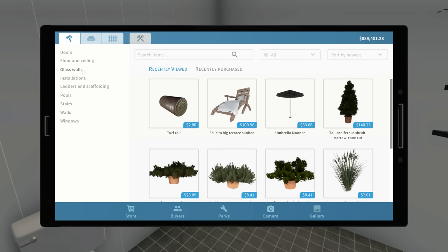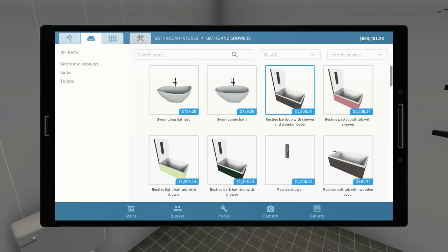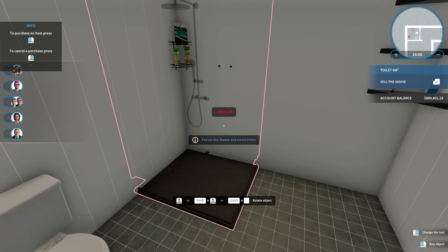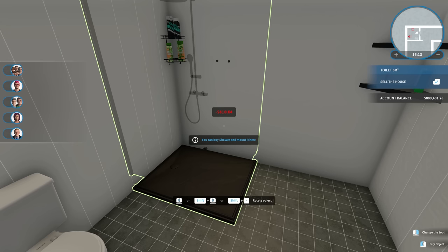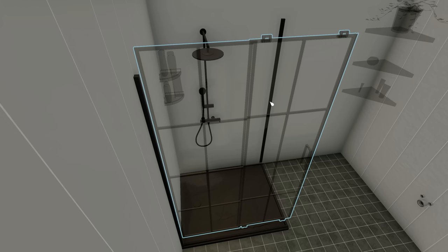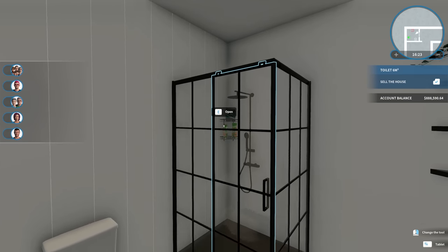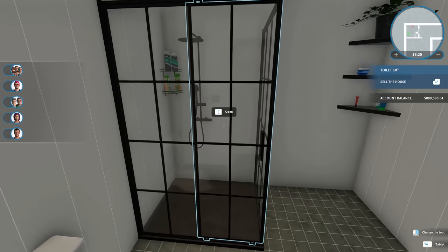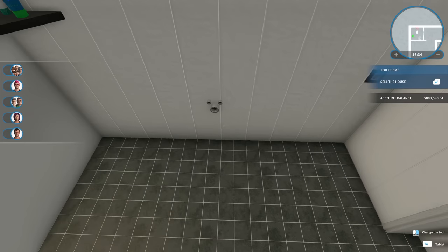I decided to make a couple of changes to the bathroom — nothing super crazy. Let's start here: bathroom fixtures, showers. We want a left-side shower — I think it's this one. We'll put that right about there and assemble it. There we go. It's very similar to the one that was here before, but the door was really worn down, so I wanted to replace it.